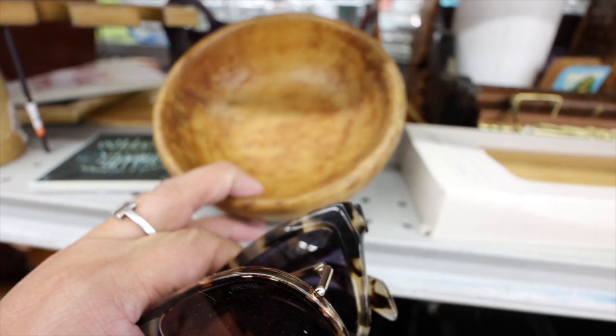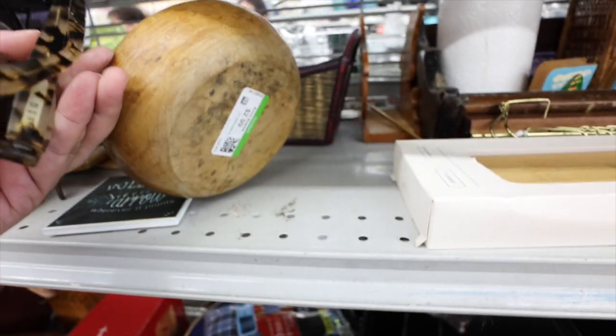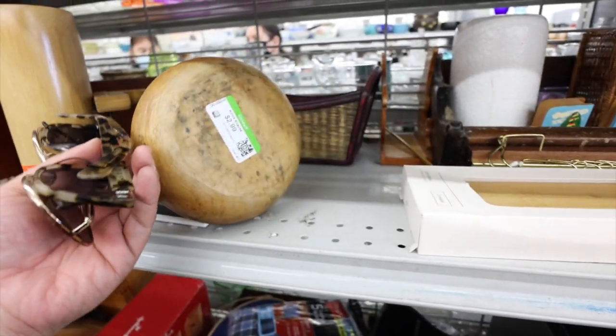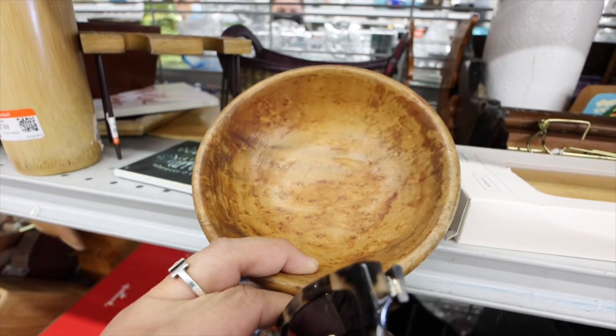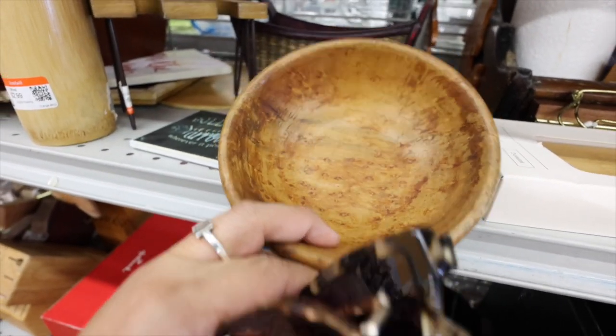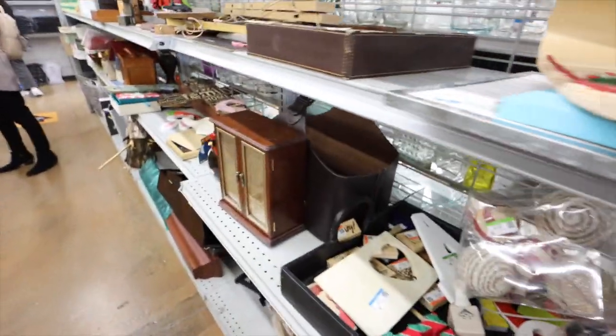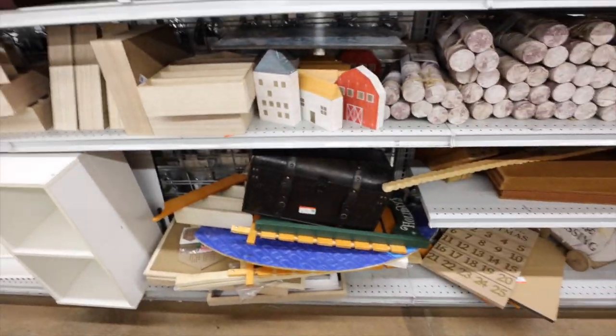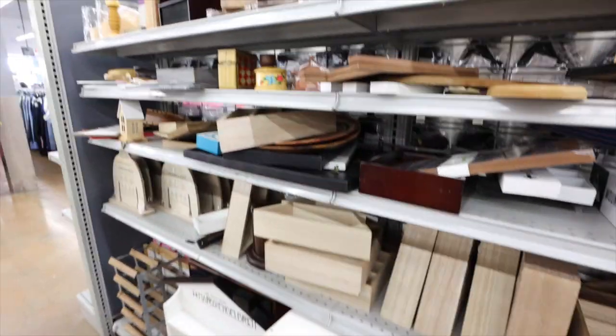This little wooden bowl is actually really cute — like a great little catch-all. You can throw your stuff inside. It's $2.99, but it looks really nice and the type of wood is really pretty too. Oh my gosh, this chicken — this one's been here for a hot second every time I see it. It reminds me of my childhood. I used to have a neighbor that collected those things, and their kitchen was just full of them.